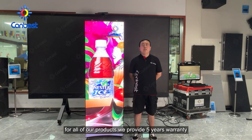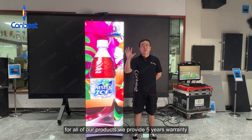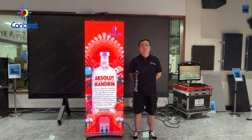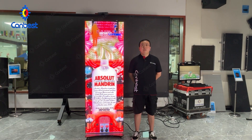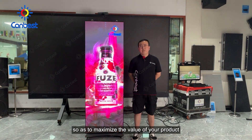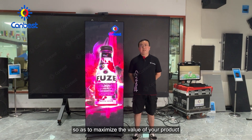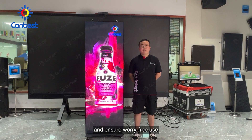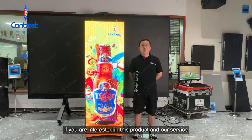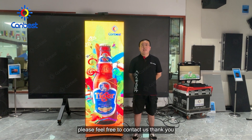For all of our products, we provide a 5-year warranty. Our engineer will do irregular inspections for your screen during the warranty period. We also provide free technical consulting and training, helping you use and maintain the product better, so as to maximize the value of your product. If you are interested in this product and our service, please feel free to contact us. Thank you.